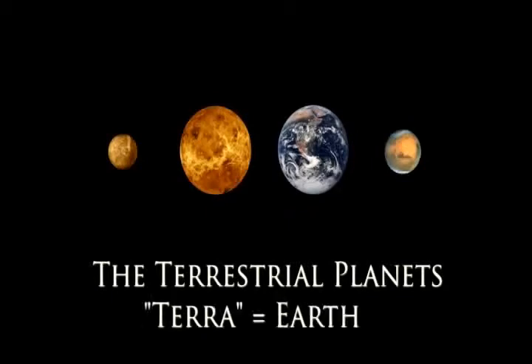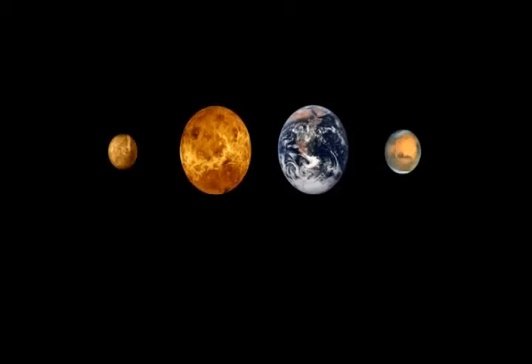The word terrestrial comes from terra, the Latin name for Earth. Unlike the large gas planets, Earth is mostly rock. Since Mercury, Venus, and Mars are also rocky, we call them the terrestrial planets.